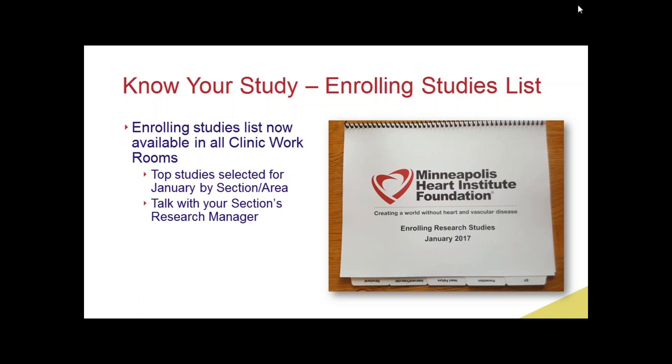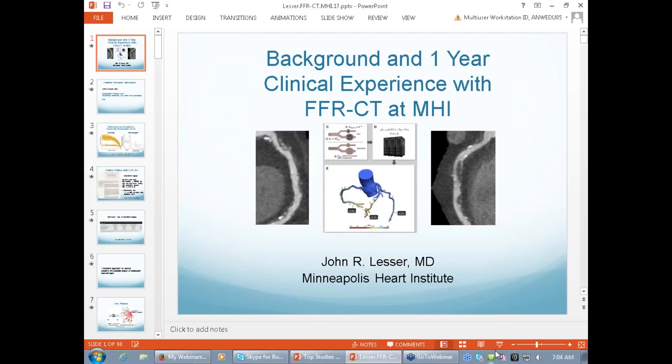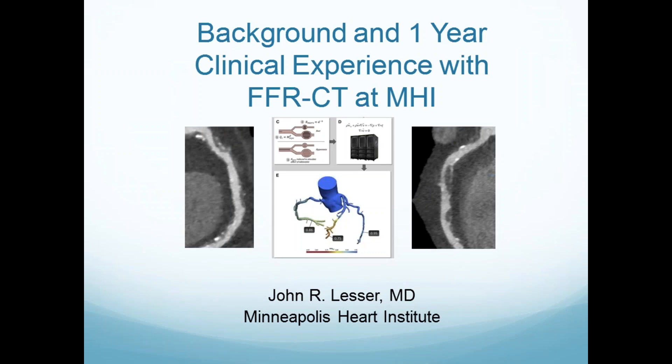Good morning. We've been looking at FFRCT for about a year. What I want to do is show you slides you've probably already seen and completely forgotten. I want to do it again because it's really important to get the whole flow in your mind — what is this stuff, how does it make any sense, and is there some clinical validity to it. I don't have any disclosures.